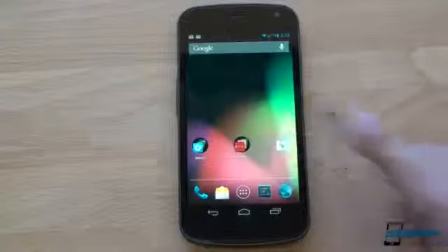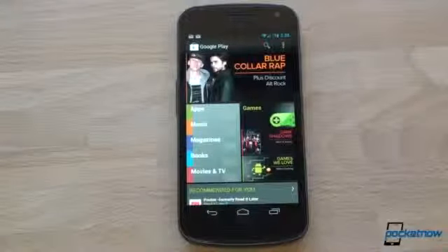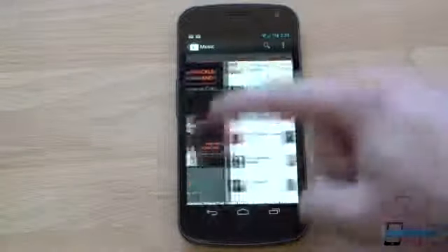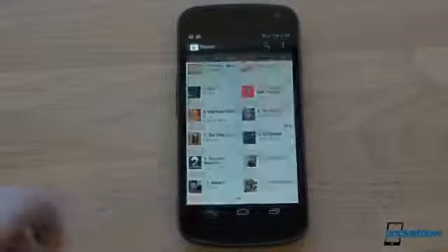First, let's talk about the obvious choice, which is to buy content from the Google Play Store, which is of course on every Android device. If you buy from the Google Play Store, it's going to be more expensive, but you will actually own the content. Albums are $12, $13, $14 — as much as you would pay if you walked into a store and bought a physical album. What's great about buying from the Google Play Store is that the content is synchronized across all of your devices, so you can listen on your Android tablet or in your web browser on your laptop or desktop.